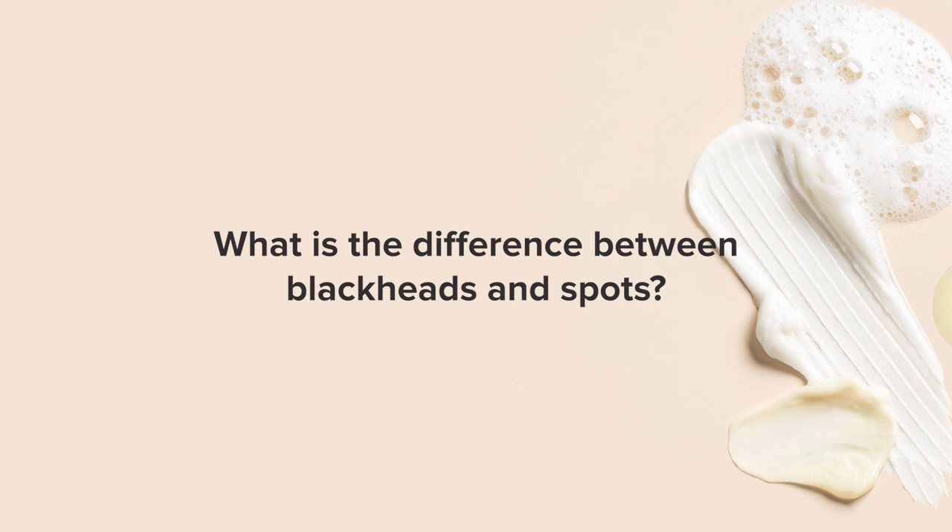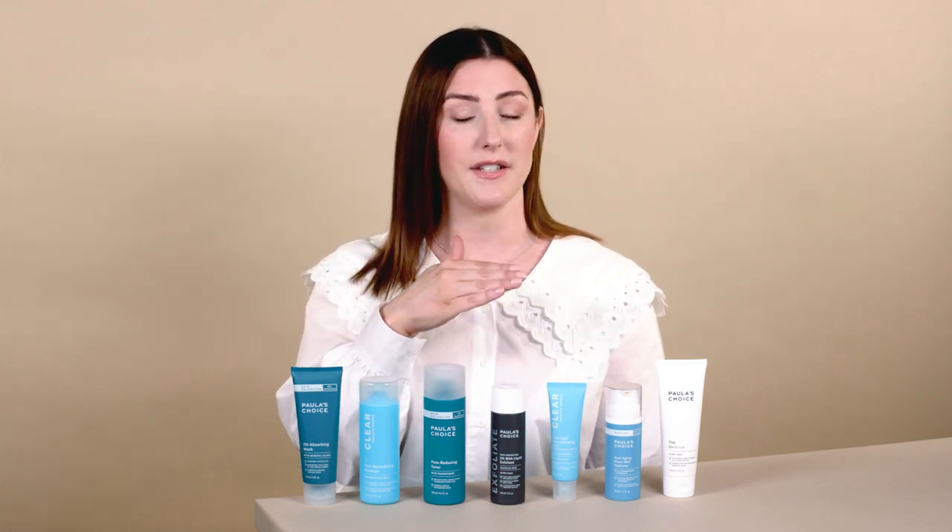What is the difference between blackheads and spots? They're both caused by the same thing: clogged pores. Spots happen when the hair follicle is completely sealed, trapping excess sebum, dirt, and dead skin cells inside the pore lining and preventing them from escaping — which is likely going to make the spot get bigger. Blackheads form when that hair follicle is still slightly open, so the excess sebum comes to the surface, oxidizes with the air, and that oxidization causes the black color.